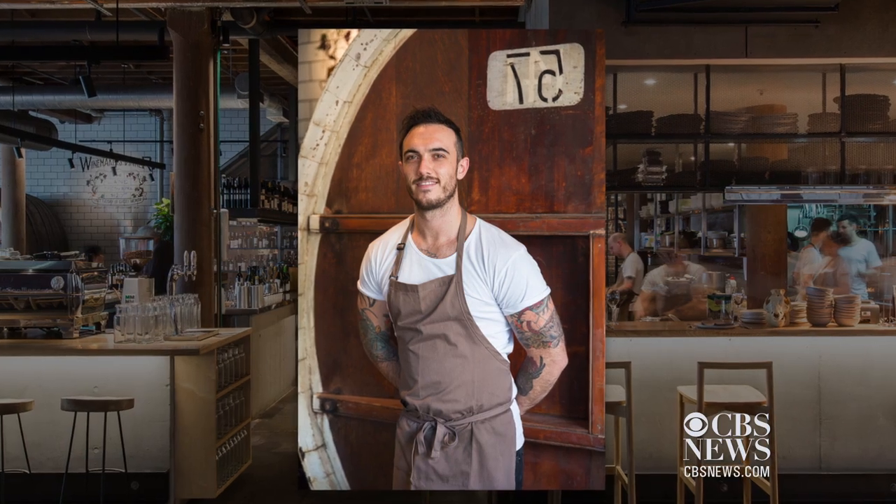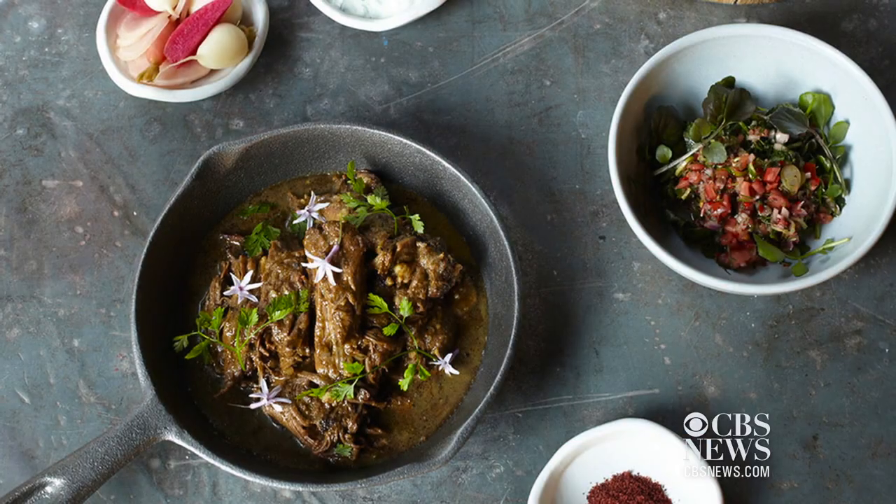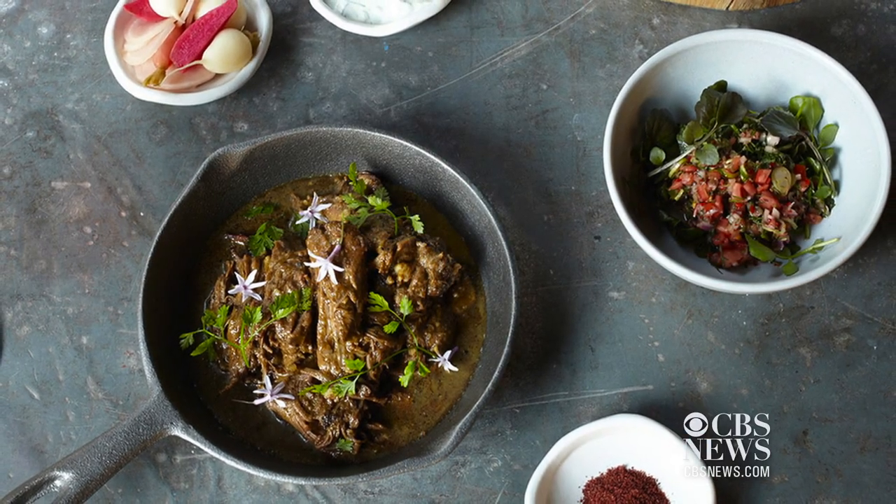He is a nomad. The travel bug has taken him to more than 20 countries, and it shows. The menu is all my travels around the world — from the States to Europe to Spain — as the restaurant's called Nomad, so that obviously dictates what we like to cook here at the restaurant.